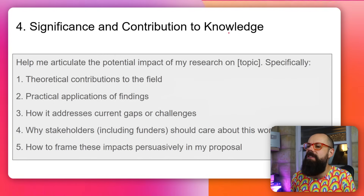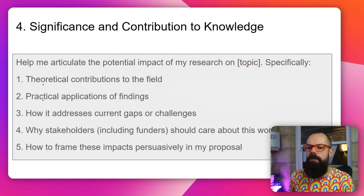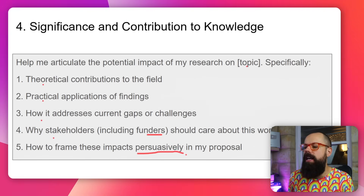The prompt for significance and contribution to knowledge is: 'Help me articulate the potential impact of my research on [topic]. Specifically: theoretical and practical contributions, how it addresses a current gap, why stakeholders including funders should care about this work, and how to frame these impacts persuasively in my proposal.' That is so very important.